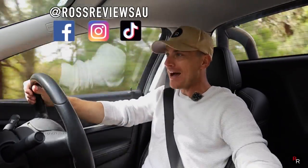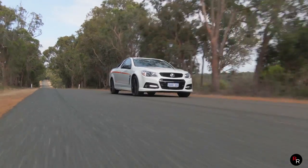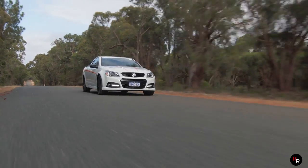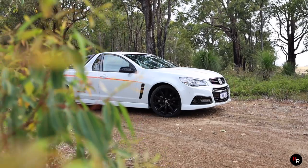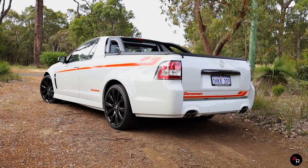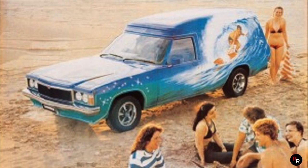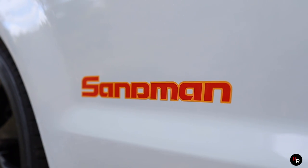Good day everybody and welcome back to another Ross Reviews where today we are in a Sandman. You're probably thinking that don't look like no Sandman, but it is technically — this is a 2015 Sandman Edition VF Ute. Although it might not be the good old 1970s true blue Aussie surfer's paradise Sandman you all know, we're going to find out today if it actually does deserve to wear the Sandman nameplate.